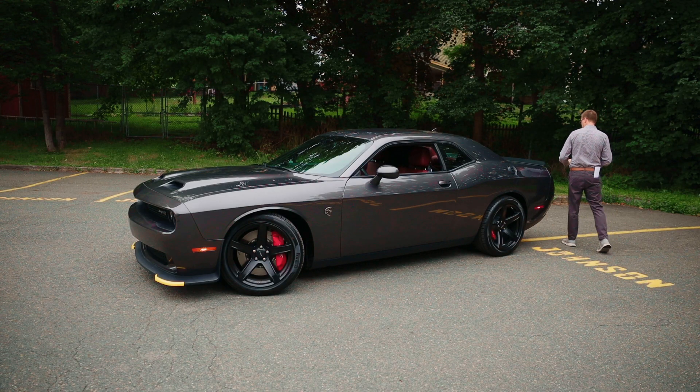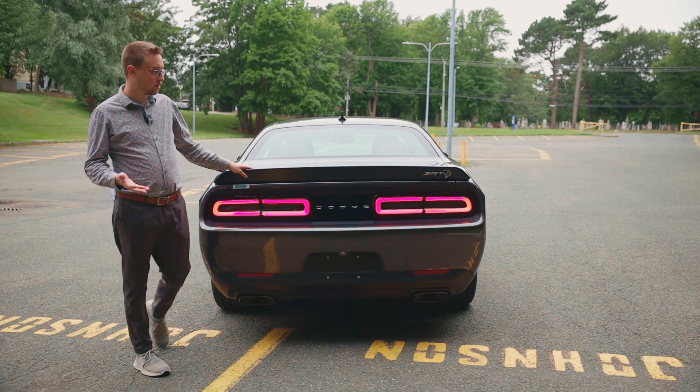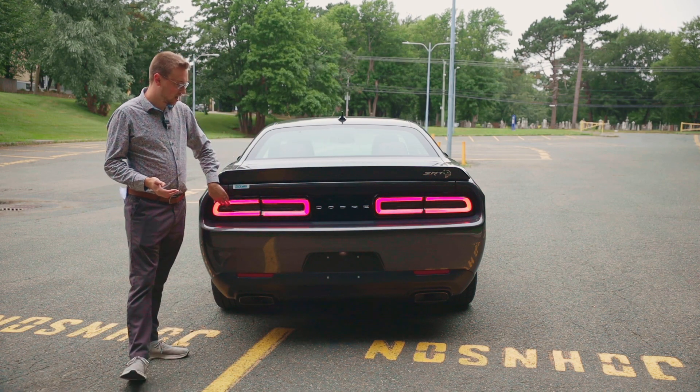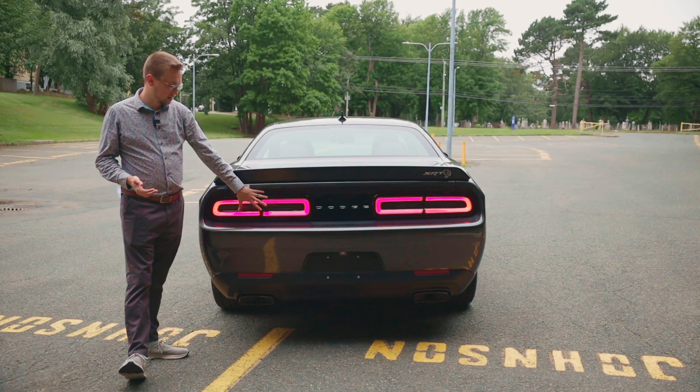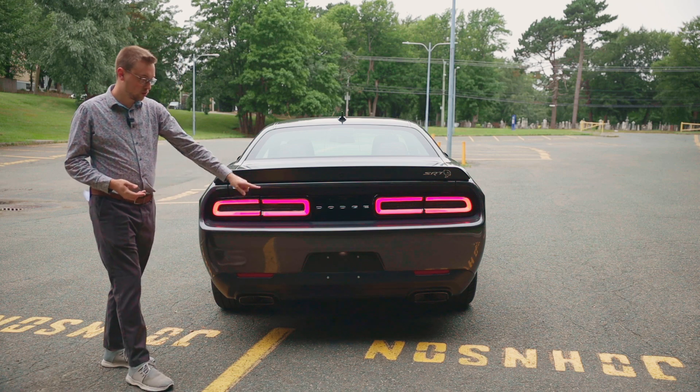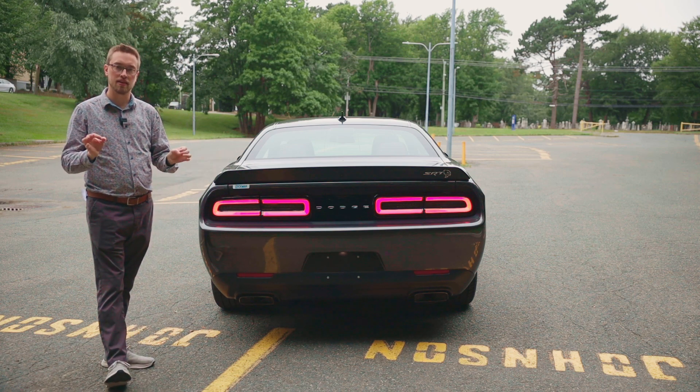Coming around back, we find our spoiler to finish off our aero pack, with our SRT badging on it as well. We have the daytime running lights and brake lights in this housing that really pays heritage again to the 1970s, and we have our dual exhaust system, which sounds fantastic.